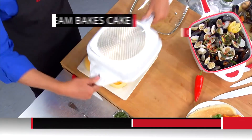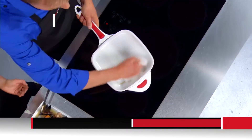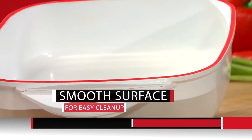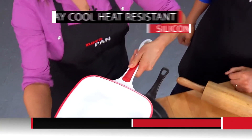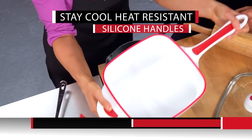NovaPan even bakes cakes right on the stovetop. Cleaning NovaPan is simple — just one wipe with a towel over NovaPan's ceramic and the mess is gone. It has no rivets, so there's nowhere for food to build up, get stuck, or for rust to form. NovaPan is ergonomically designed with two soft silicone heat-resistant handles, making it the most comfortable pan to hold.